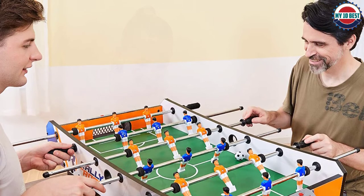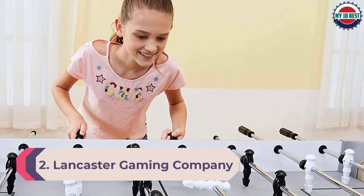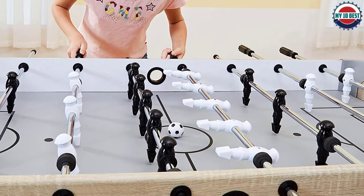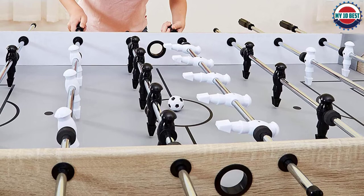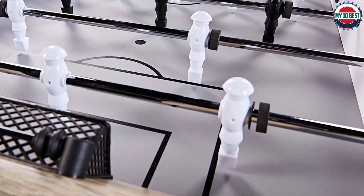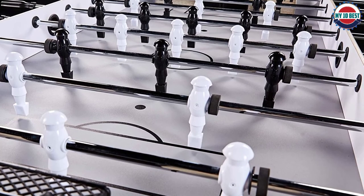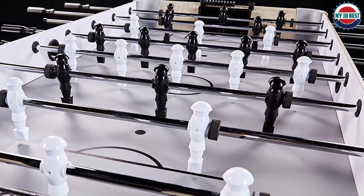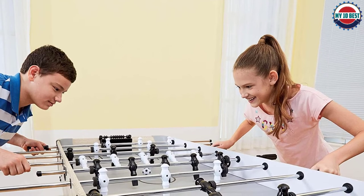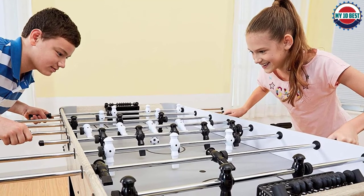Number 2: Lancaster Gaming Company Vogue 54-inch Arcade Style Foosball Table. For folks on a budget, we recommend this 54-inch model from Lancaster Gaming Company. This affordable foosball table boasts sturdy panel legs and steel rod handles for maximum sturdiness during play. It's a full-sized table that packs hours of fun, thanks to sturdy panel legs and half-inch thick steel rods that provide the greatest amount of stability during use.